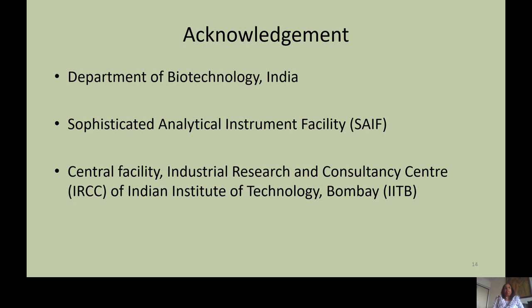I would like to acknowledge the Department of Biotechnology India, the Sophisticated Analytical Instrument Facility at IIT Bombay, and the Central Facility at IIT Bombay. Thank you.